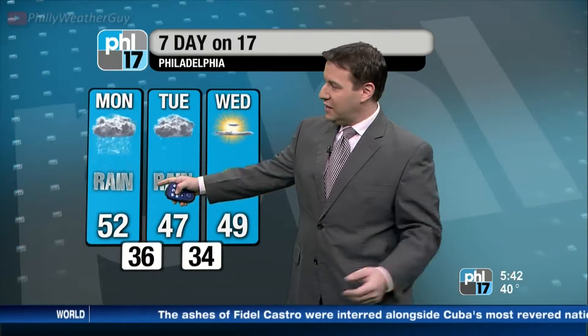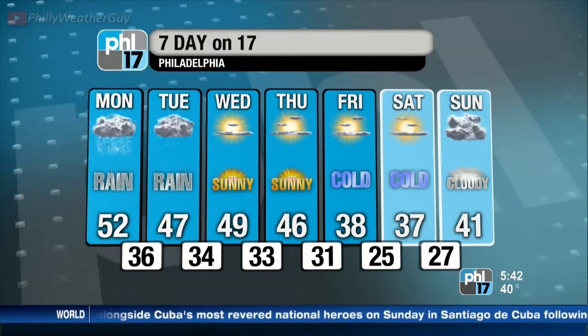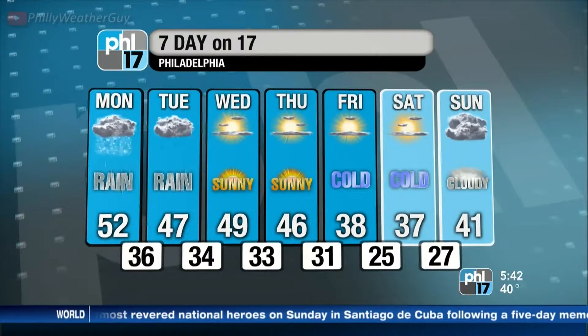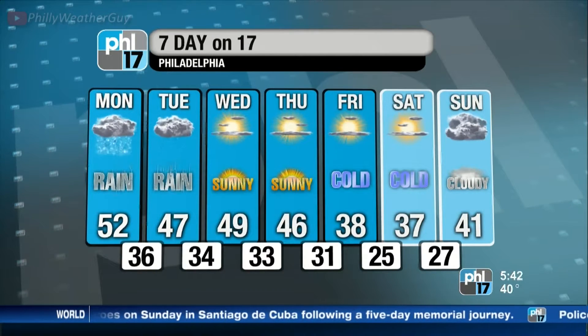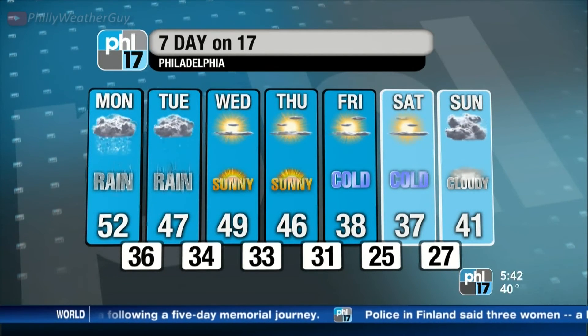Your exclusive seven day on 17: we'll top out at 52 today — wintry mix in parts of the region, all snow north and west, mainly rain south and east. High of 47 with more rain coming tomorrow. Sunshine and 49 on Wednesday, 46 on Thursday. Then some cold Arctic air comes in for Friday and Saturday — not out of the 30s for the highs, upper 30s both days. Cold conditions and clouds for Sunday. We'll send it back to you, Jim.